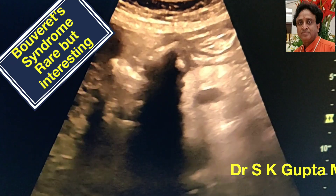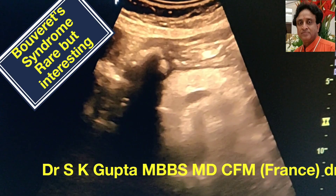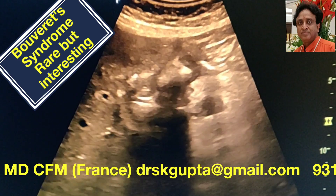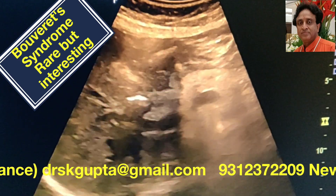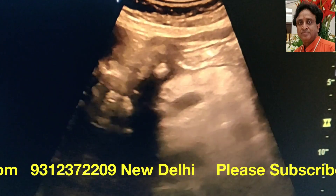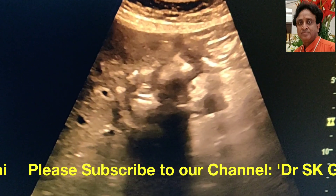Good day friends, I am Dr. S.K. Gupta and I am going to present to you a case of Bouveret syndrome. Bouveret syndrome is a condition where the stone from the gallbladder passes into the pylorus through a fistula which develops between the gallbladder and the stomach — that is the biliary gastric fistula.